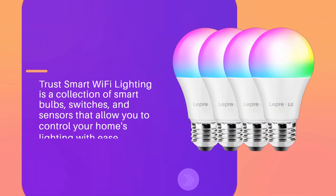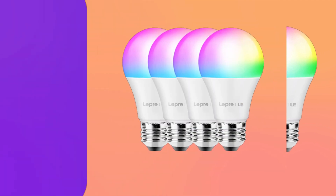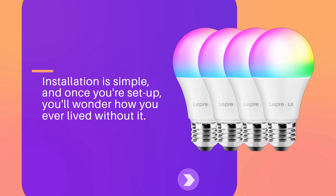Trust Smart Wi-Fi Lighting is a collection of smart bulbs, switches, and sensors that allow you to control your home's lighting with ease. Installation is simple, and once you're set up, you'll wonder how you ever lived without it.